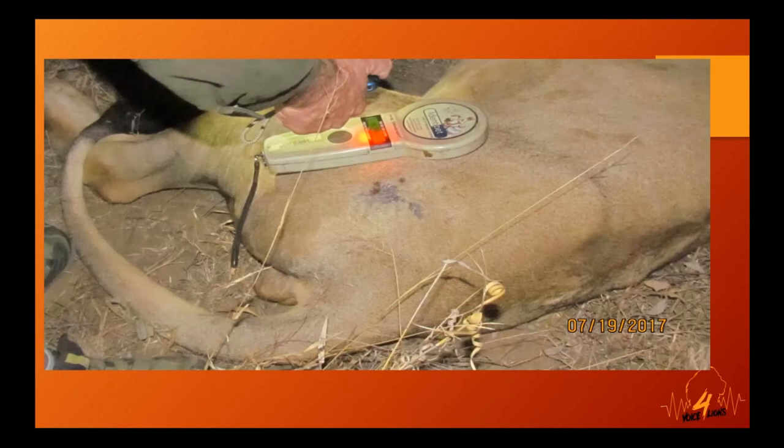Research on wild lions in Hluhluwe-iMfolozi Park in KwaZulu-Natal discovered that inbreeding depression increases susceptibility to bovine tuberculosis. Inbreeding and stress are highly prevalent in the captive bred lion industry — making it a perfect breeding ground for bovine tuberculosis.